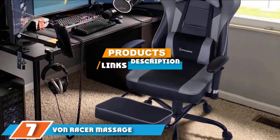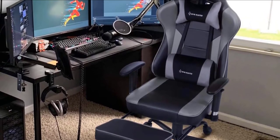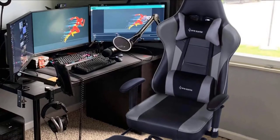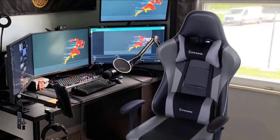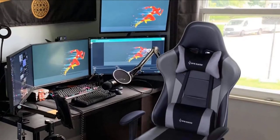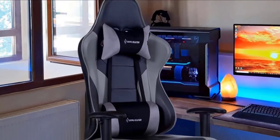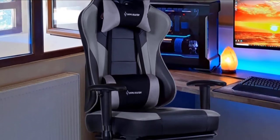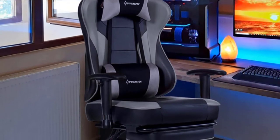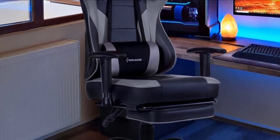At number seven, we have the OneRecord Massage Gaming Chair. If you're shopping on a budget, some massaging chairs can cause serious sticker shock, but we're including this pick from OneRecord because it's a PC gaming chair with massage support that won't break the bank. It still provides the majority of essential features that a good massaging gaming chair should have. However, it does have a lower weight rating at just 250 pounds and a smaller recline angle range.